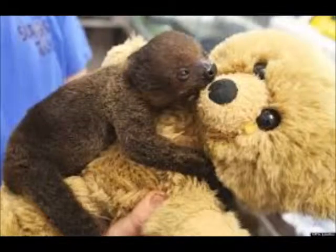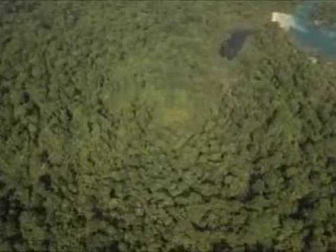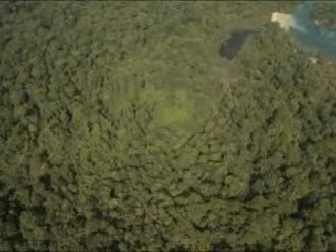Pygmy sloths live on Isla Escudo de Veraguas, a small island off the coast of Panama. They are thought to have originated from the isolation of individuals from the mainland population of brown three-toed sloths.